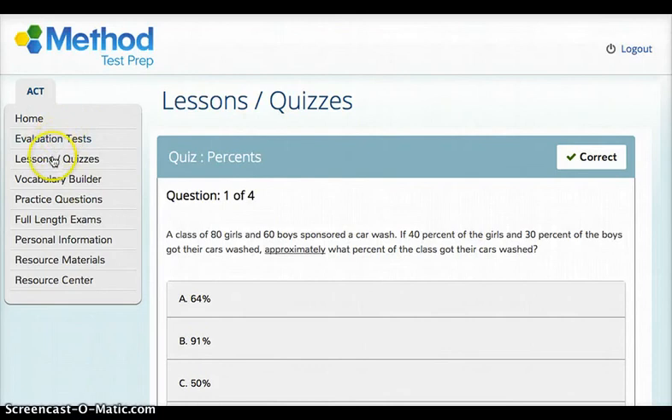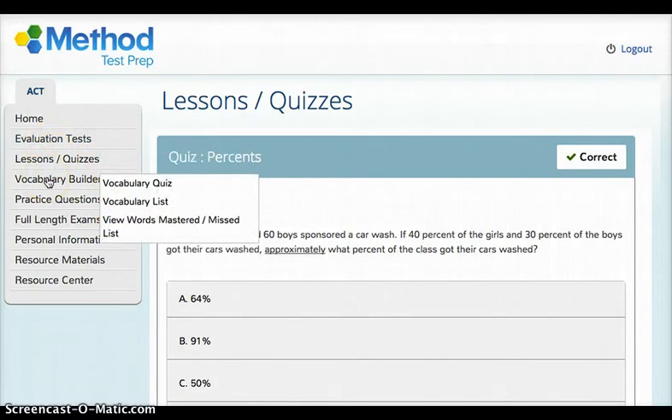You can take quizzes in any of the subject areas. 'Vocabulary Builder' — if you just wanted to continue to build your understanding of different words, you can take a look at the vocabulary list and go through and take the quiz to see how many words you get correct.